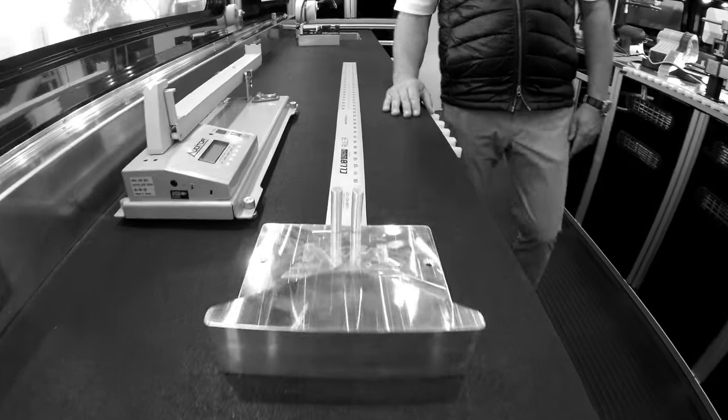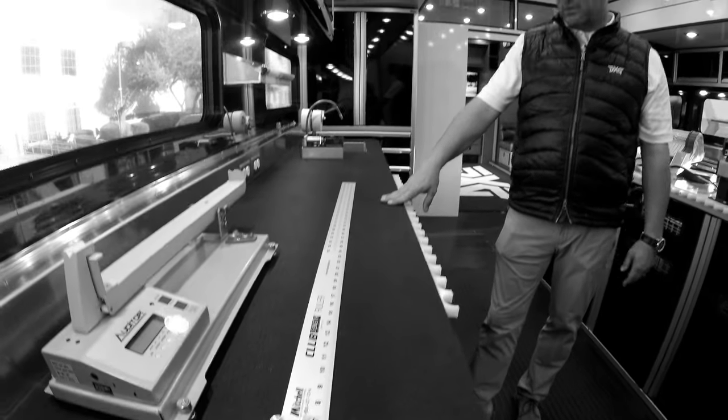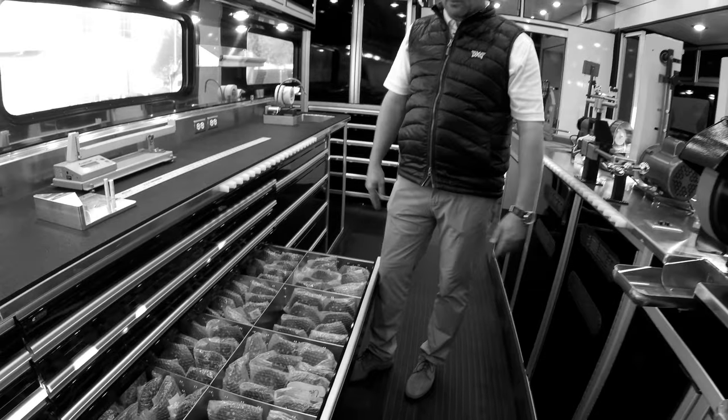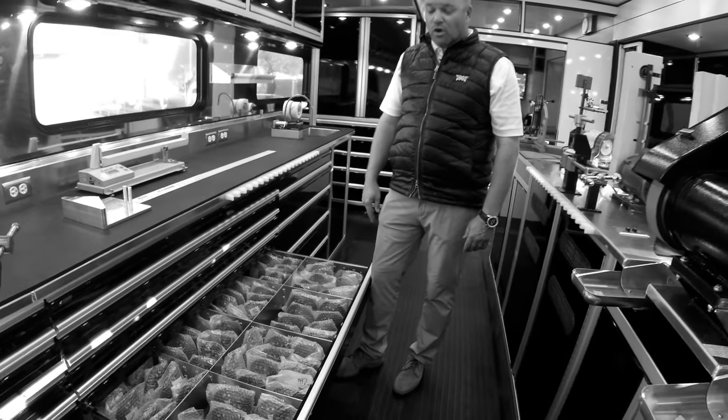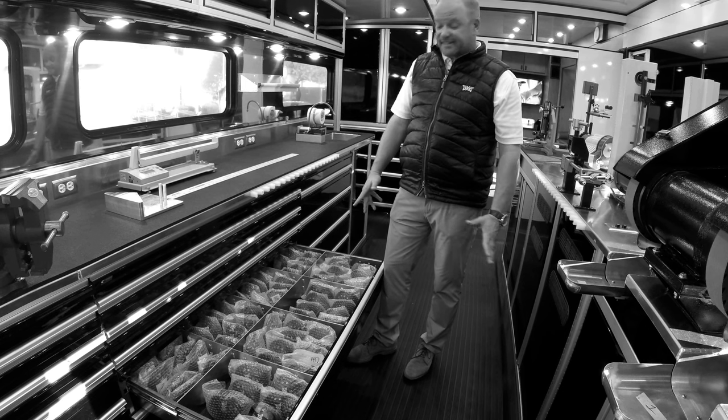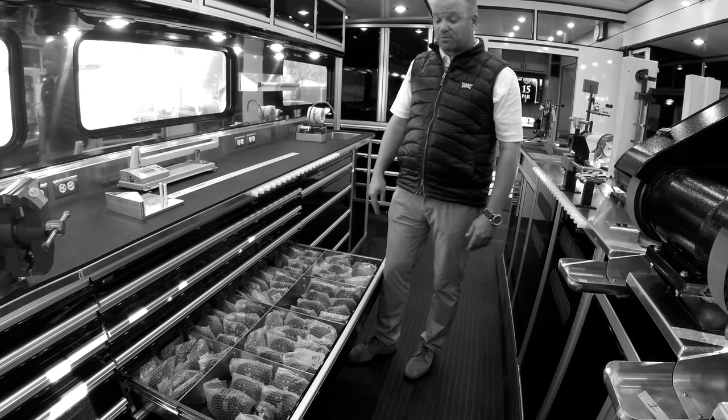You've got your standard swing scale there, and then over here on this side we keep woods. We've got all kinds of woods — 0811s, 0811 Xs, fairway woods, hybrids — everything that we need to take care of our tour players on tour.